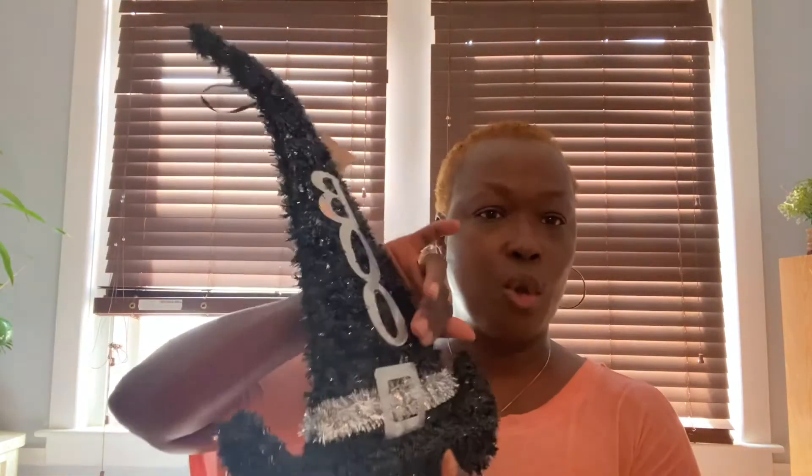We cannot have Halloween without the witch's hat. They had silver, blue, and purple. Once this is done, you can also turn it into a Santa hat. So if you don't celebrate Halloween or you're not going to decorate, definitely grab this — the trim comes off really easy and you can make a Santa hat. We're going to make a Santa hat here!